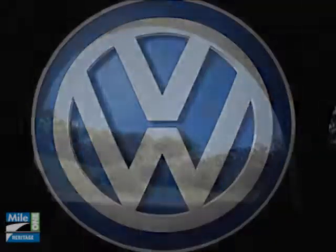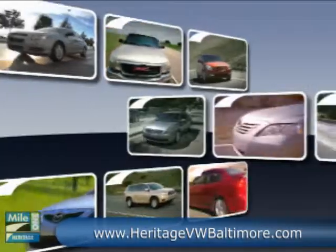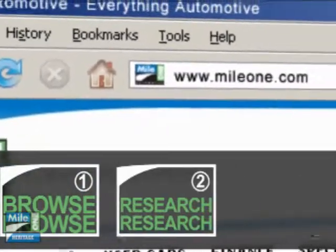The 2010 Volkswagen Jetta. At Mile 1 Heritage Volkswagen Owings Mills, you'll find the selection and value you'd expect and the customer service you deserve in three easy steps: browse, research, buy.